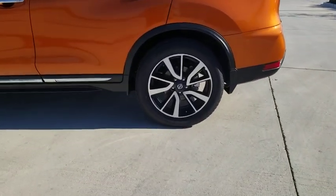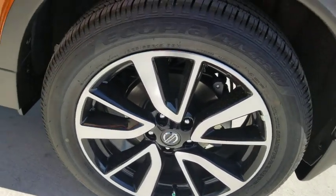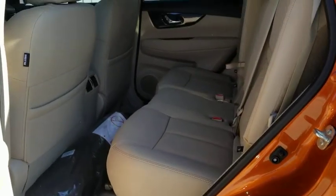Power passenger seat, power liftgate, Bose sound system, navigation system, traction control, dual airbags, alloy wheels, power steering.